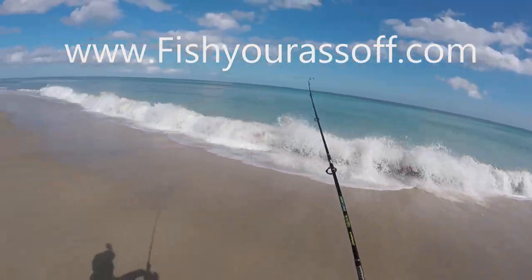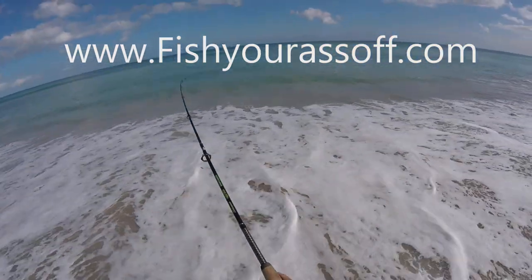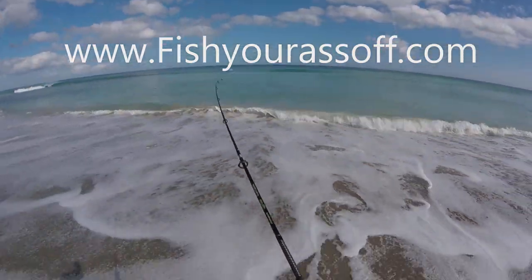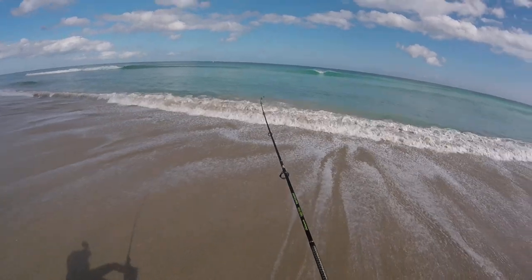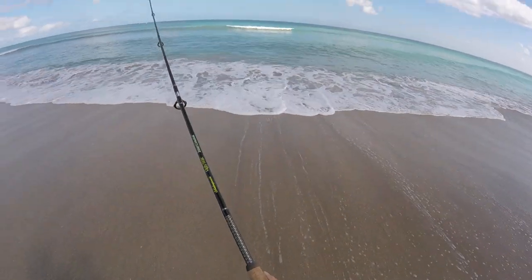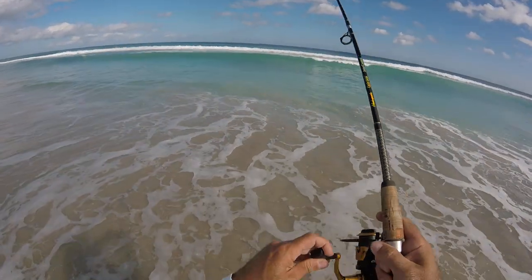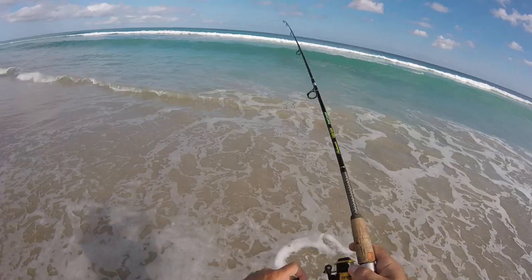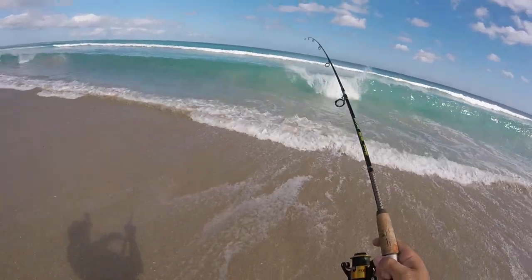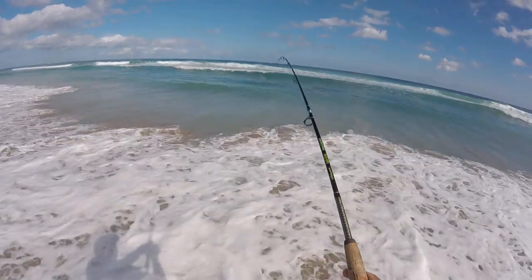What do we have here? Did you see that shark just jumped? I missed it. I'm going to jump to the shark. What do we have here? Whoa! Shore break coming to get me.